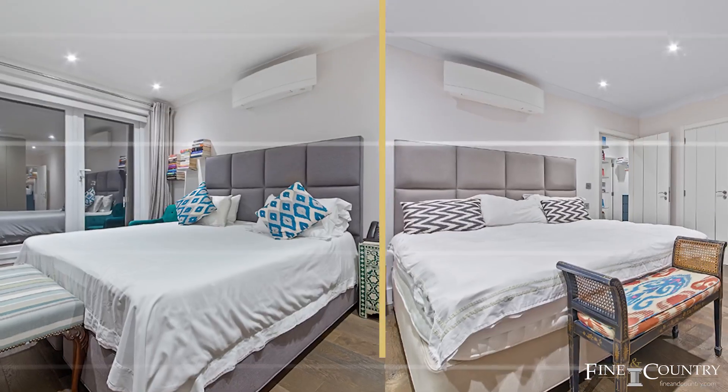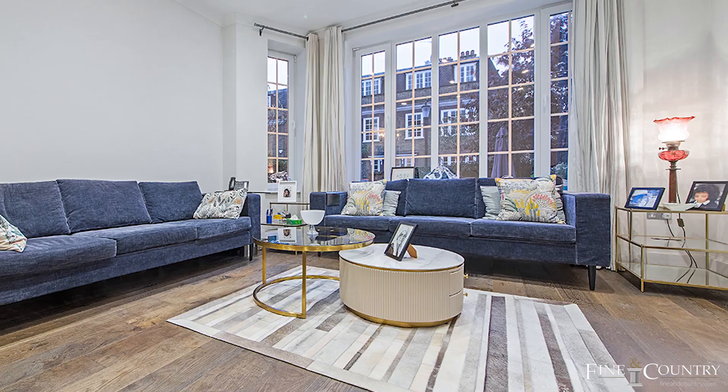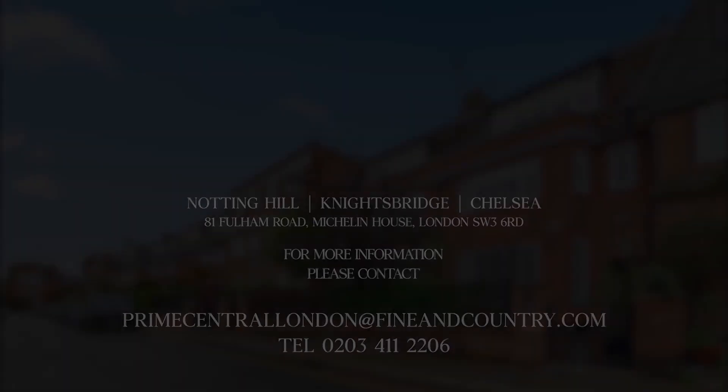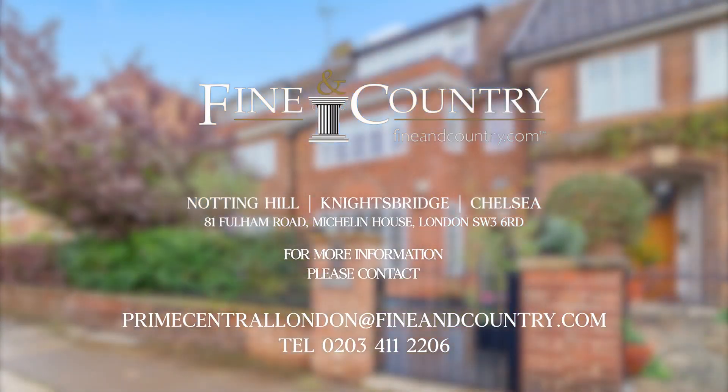So let's summarise: two bedrooms on this floor, two on the floor below, two lovely light airy large reception rooms on the ground floor where you come in, and then on the lower ground you've got two more bedrooms and that magnificent kitchen — what is there not to like? This fantastic house is being listed by Damien Jeffries and Georges Piedra from Feynend Country. For more information please see the following contact details.